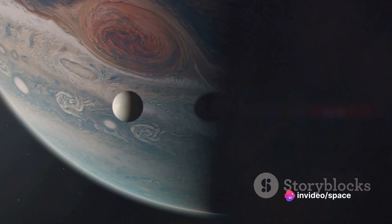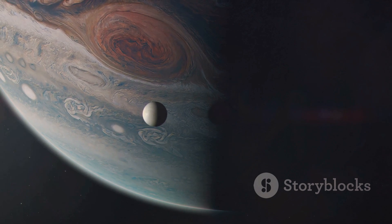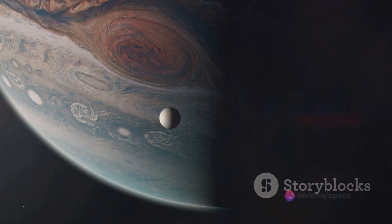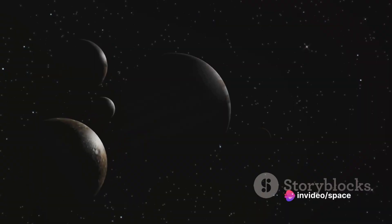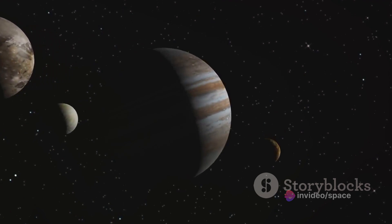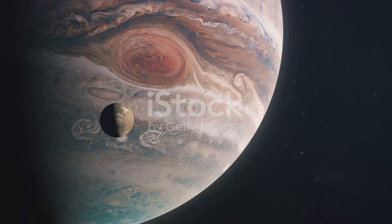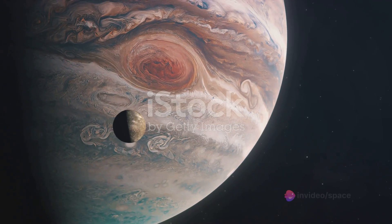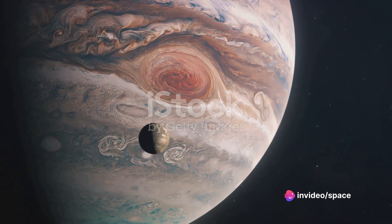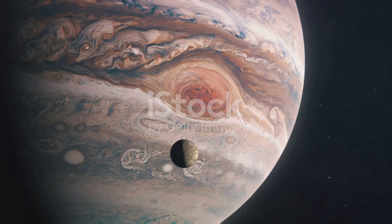Lastly, we have Callisto, the outermost Galilean moon. It's a heavily cratered and ancient landscape, having the oldest and most heavily cratered surface in the solar system. This moon's surface has not changed much since its formation over 4 billion years ago. These moons, with their diverse characteristics, help us understand the gravitational pull and influence of Jupiter. They serve as a testament to the planet's immense power and influence, pulling these diverse bodies into its orbit. The moons of Jupiter, each with its own unique features and mysteries, add another layer to the planet's captivating allure.